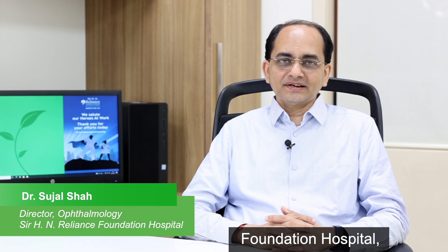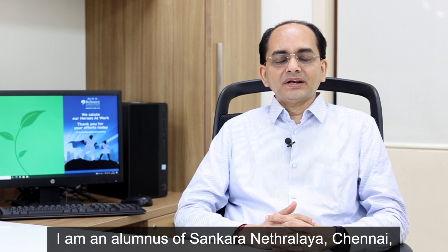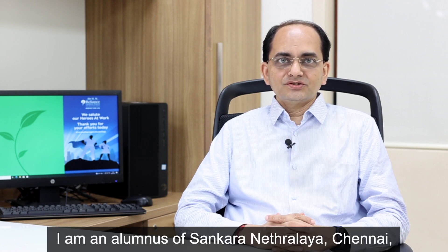Hi, I'm Dr. Sujal Shah, Director of Ophthalmology at Sir HN Reliance Foundation Hospital. I specialize in cornea, cataract, and refractive surgery. I am an alumnus of Shankar Netralaya Chennai, the University of Southern California, UCLA, and also the Cleveland Clinic Foundation.